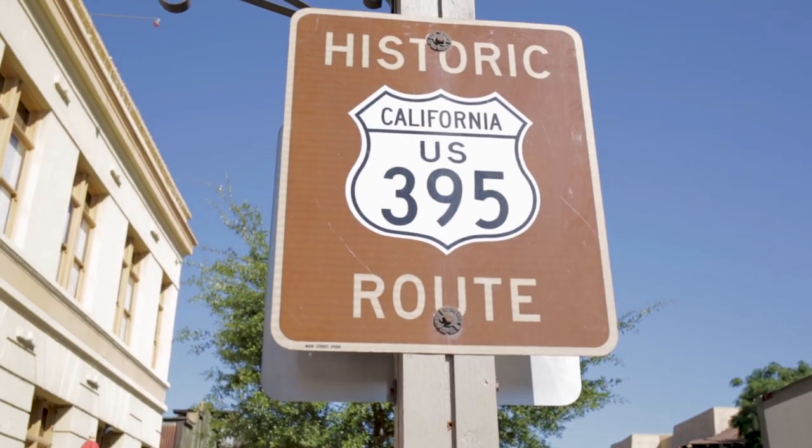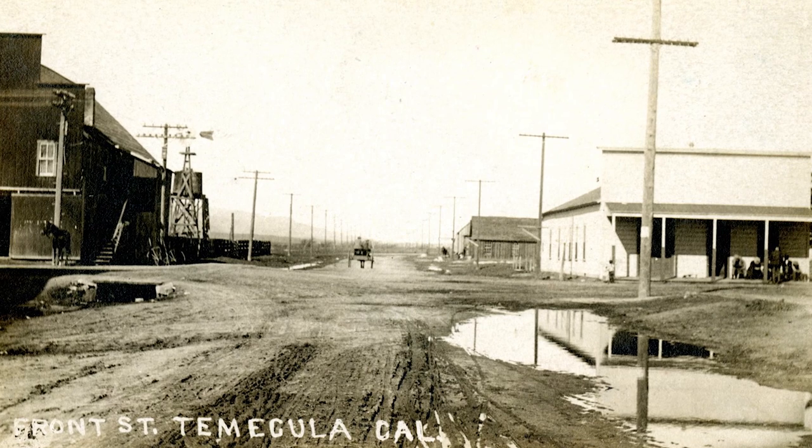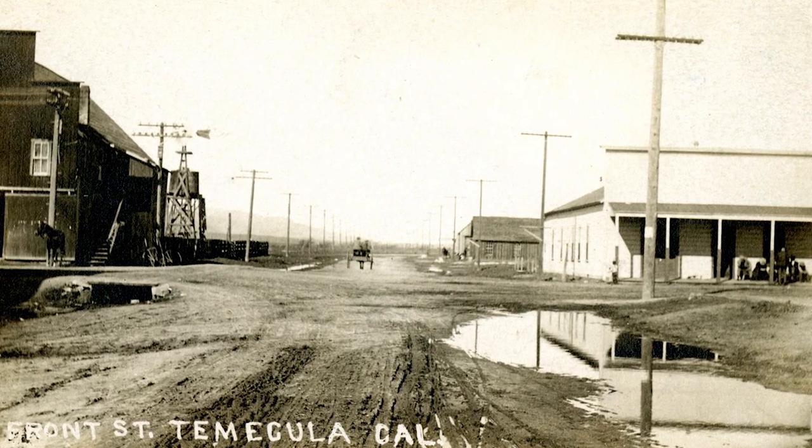Right now we're standing under one of the many signs you'll see when you're driving through Old Town in Temecula. Front Street going through Old Town used to be US Highway 395. This is the main highway going from south to north connecting Mexico to Canada. As a matter of fact, it was known as the Three Nations Highway.